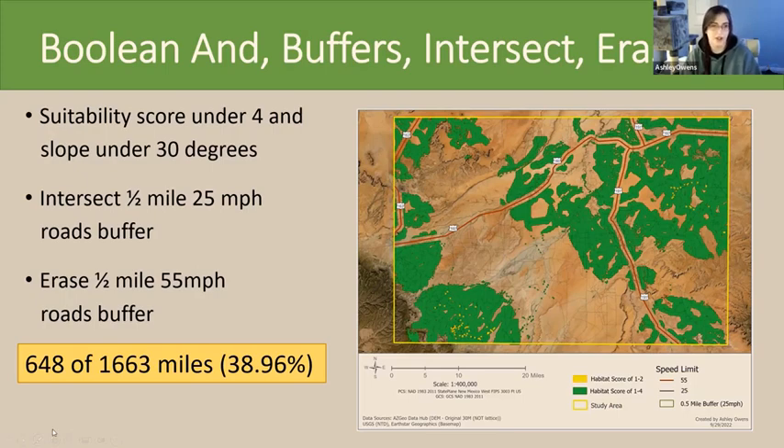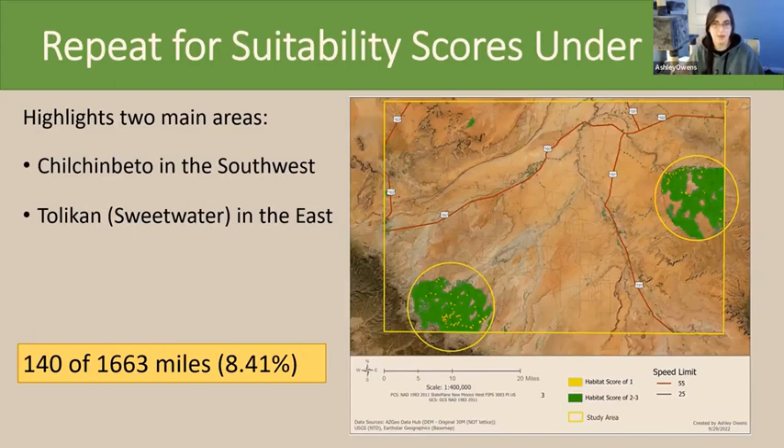The final results showed that about 38.9% was suitable for ORV delivery. With a suitability score under four, we already removed about 60% of the target area from consideration. I then repeated this for a score under three, because there were two main areas with the highest suitability scores. By reducing to a score under three, we reduced the target areas to just 8%, eliminating about 92% of the potential areas in the study area.